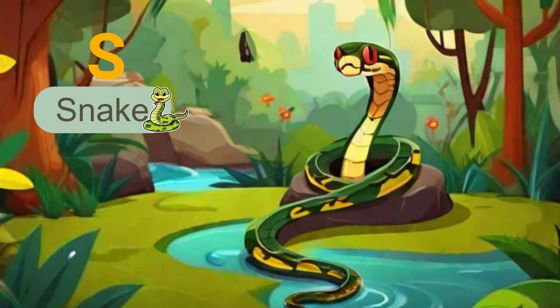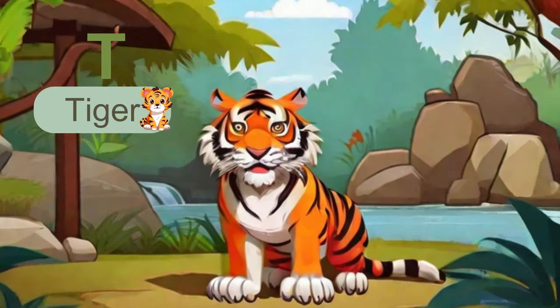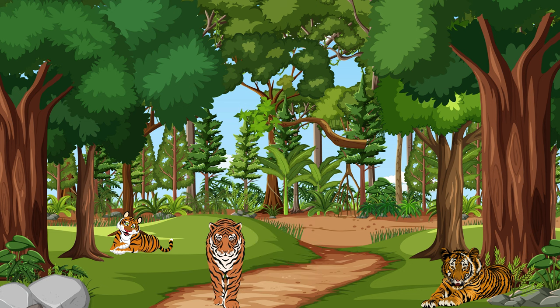The next letter is S. S is for snake. Snakes come in various shapes and sizes, and they play crucial roles in ecosystems by controlling rodent populations. The next letter is T. T is for tiger, the largest cat species. Tigers are known for their striking orange coats with black stripes.